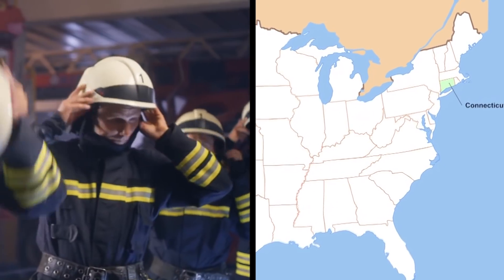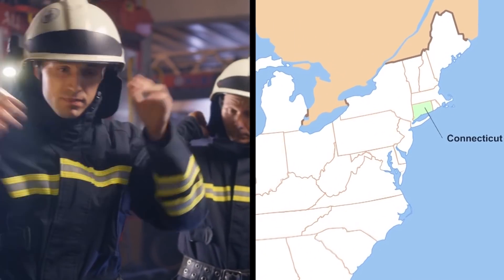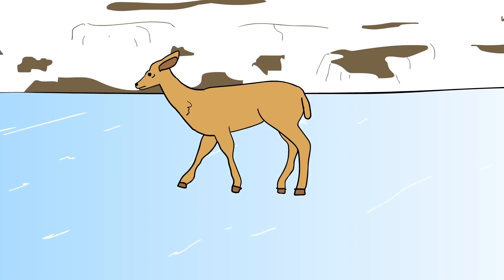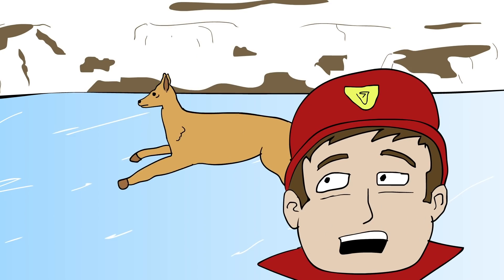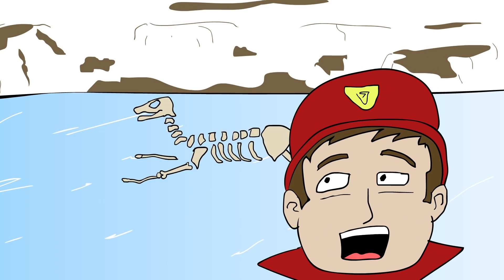Deer in a Pond: In Connecticut, firefighters arrived at a frozen pond to find something strange going on. According to the Walcott Police Department, a frantic animal control officer named Roz Neninger had phoned the fire department for backup when he discovered a deer stranded on the ice of a frozen pond at the local gun club. The deer had wandered onto the lake not realizing the danger, slipped on its long legs, and found itself completely stuck and unable to leave. If no one had rescued it, the deer would have broken through the ice and frozen to death in the water beneath, or simply starved.